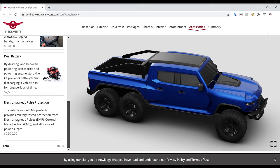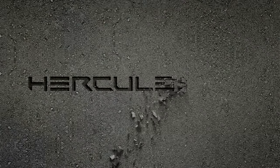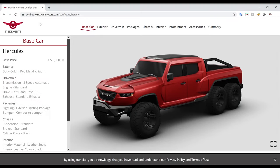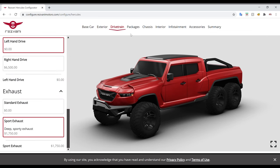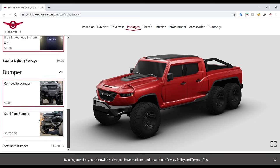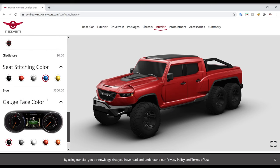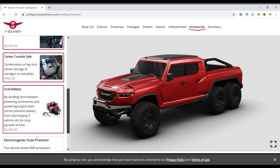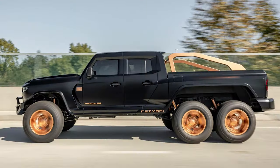The Resvani website has a well-designed customizer that lays out all the options easily, so let's build the most expensive one we can. The base price is $225,000 US, then we add the paint, the 7-liter supercharged V8, sporty exhaust, all the package options, the best suspension kit, big brake kit, colored calipers, and every interior option. Once we tally it all up, we have the very scary subtotal of around $570,000. Do you guys think this is worth it for that much? That's a lot of money.